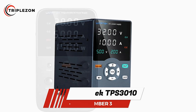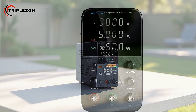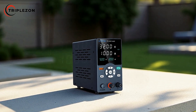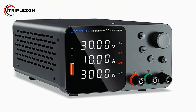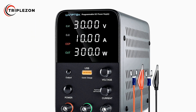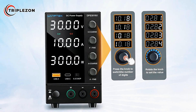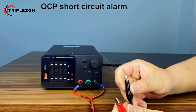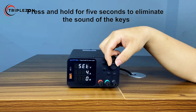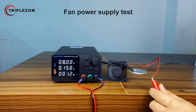The Wantec TPS 3010 Adjustable DC Power Supply is designed to deliver reliability, precision, and portability for both professional and hobbyist applications. Supporting dual-voltage input capability, it works seamlessly with AC 110V and 220V standards, making it a flexible choice for users across different regions without the need for additional adapters or converters. Engineered with safety and durability in mind, the TPS 3010 comes equipped with comprehensive protection features including over-voltage protection, over-current protection, and over-temperature protection, ensuring stable performance and extended lifespan.